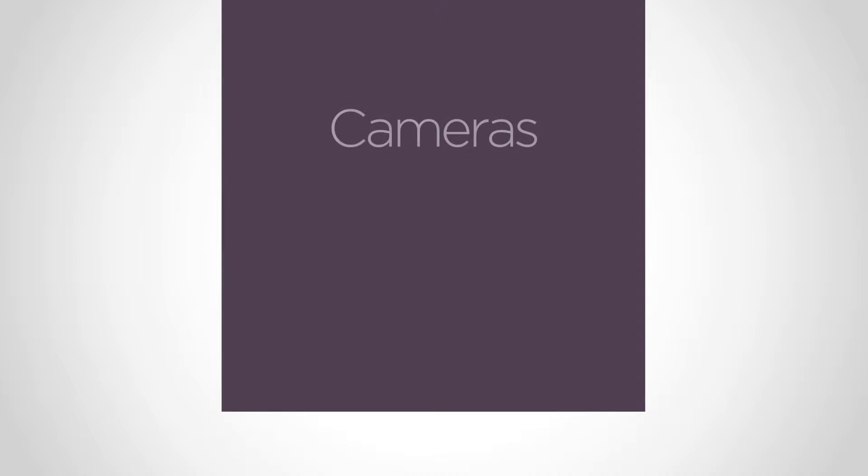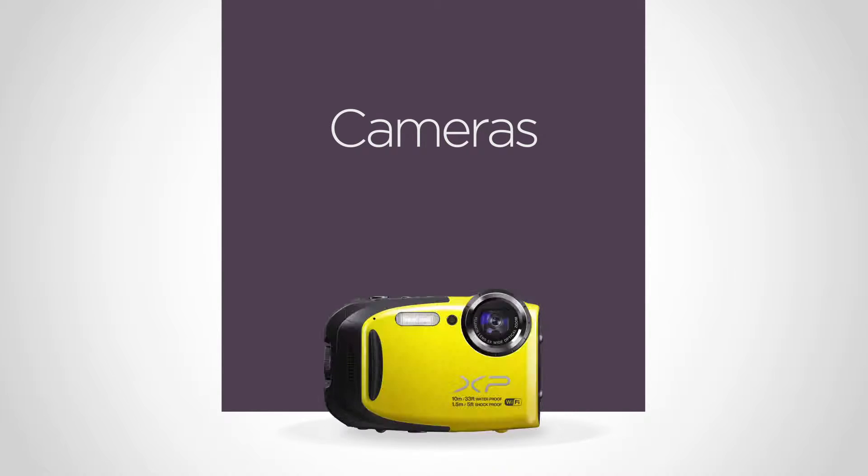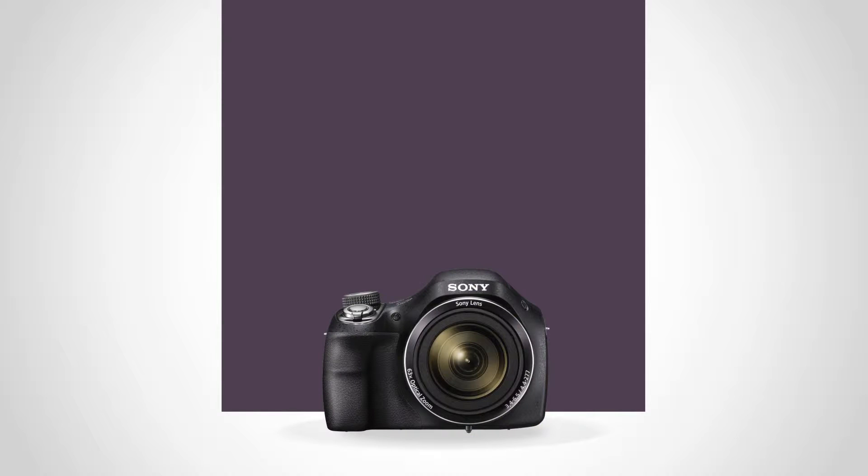Whether you're a budding professional or just a happy snapper, Currys PC World can find the right camera for you. From compact digitals to top-of-the-range digital SLRs, we have all the leading brands plus some exclusive models that you can't find anywhere else.